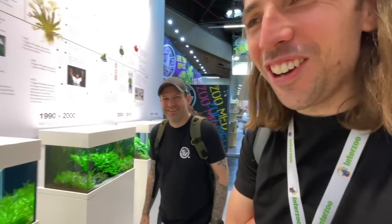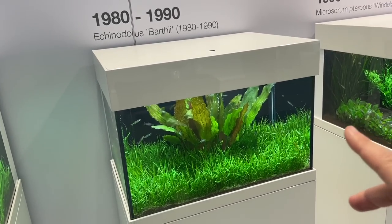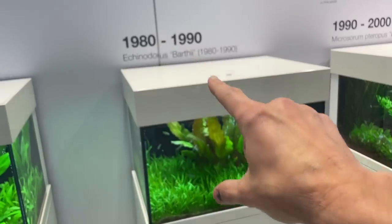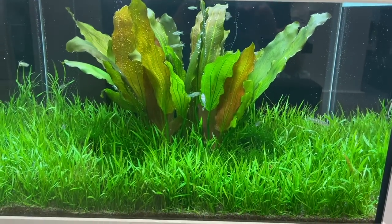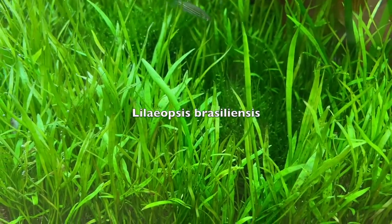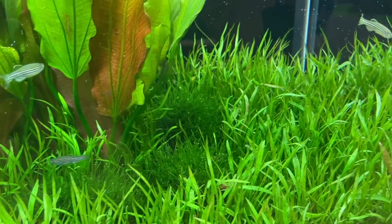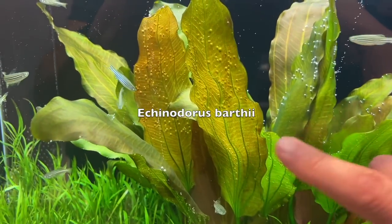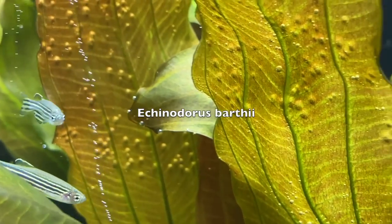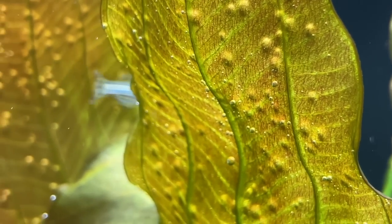Moving on to the 80 to 90 tank — I really like this, it's very conceptual and basic. Lilaeopsis brasiliensis, really healthy and really lush, just like a grass lawn, and the Echinodorus martii. Check out that unfurling new leaf — beautiful, isn't it? There are zebra danios in most of these displays.